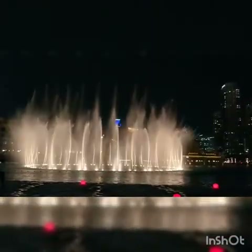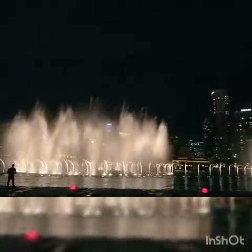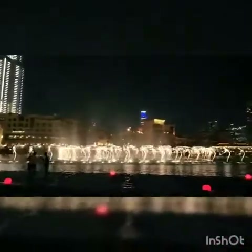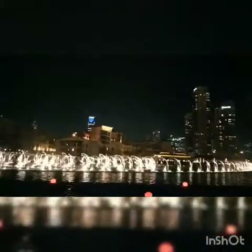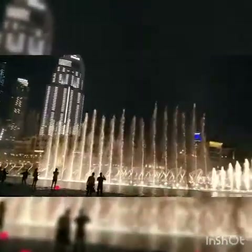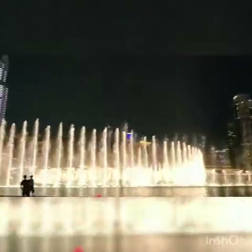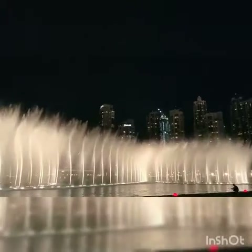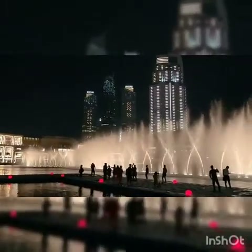The water fountain uses 22,000 gallons of water. It's very exciting and has very brahmi power. Most importantly, there are shooters used in the water fountain show.